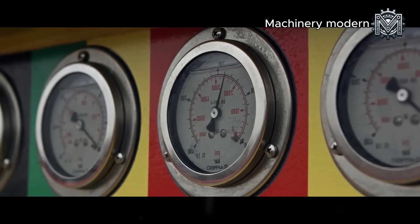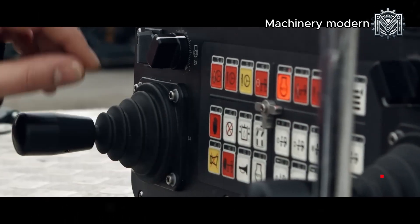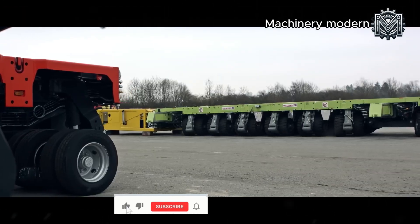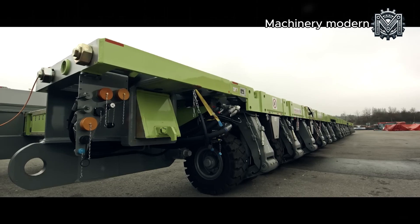The entire system is synchronized and controlled through a central control panel. With just a few operations, the operator can accelerate, adjust the height, balance the tilt, and move flexibly. This makes transporting giant equipment through crowded areas, narrow roads, or cramped construction sites easier and more efficient.